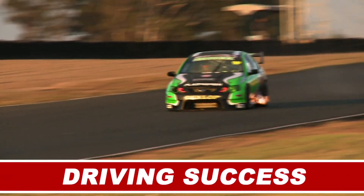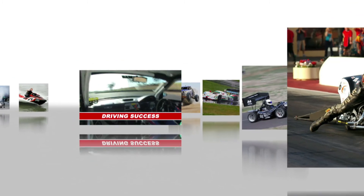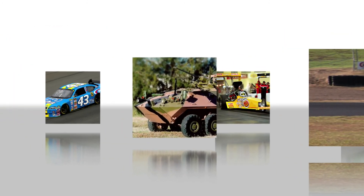To say MoTeC is well-known in motorsport is an understatement. MoTeC have been involved in nearly every category of racing and are actively working with the champions of tomorrow. And the company's success has not been limited to motorsport.